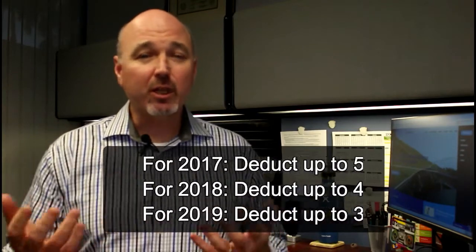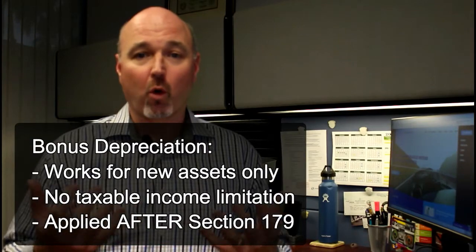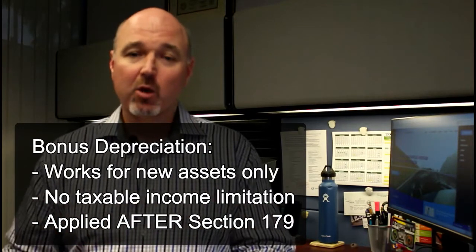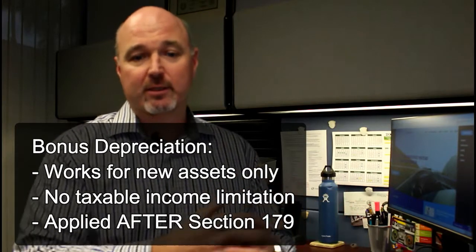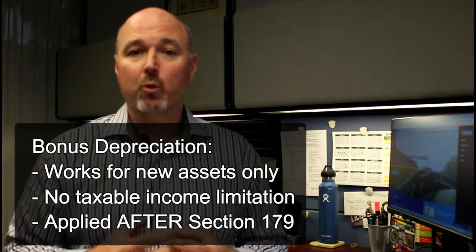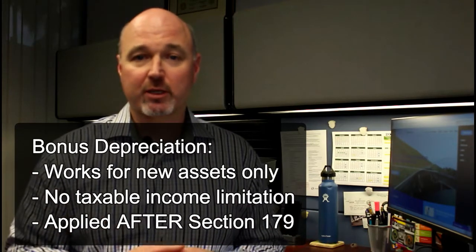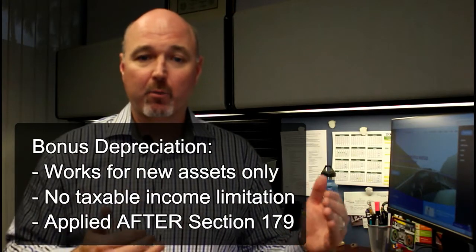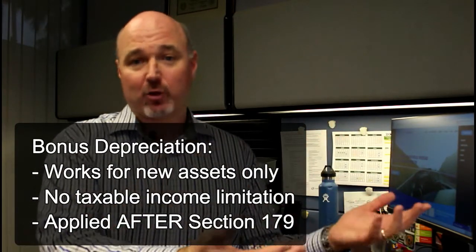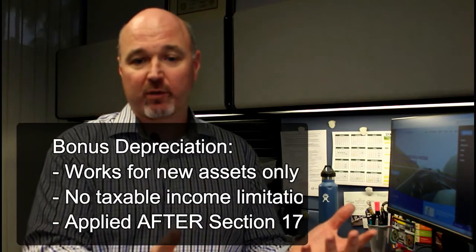Bonus depreciation is a little different than Section 179. While they both work together, bonus depreciation only works with new assets, where Section 179 allows you to buy used or new assets and take the deduction. With Section 168K, or bonus, there is no taxable income limitation, so you actually can use it to take a loss. From an ordering perspective, bonus depreciation is used after you take Section 179 — first you apply the rules of Section 179, and then you apply the rules of bonus.